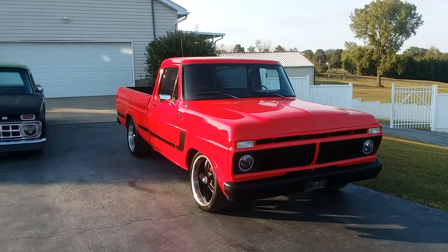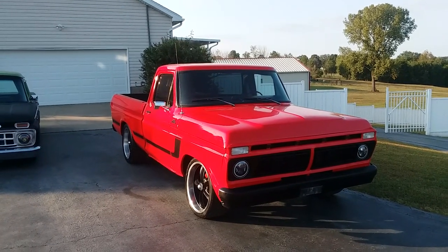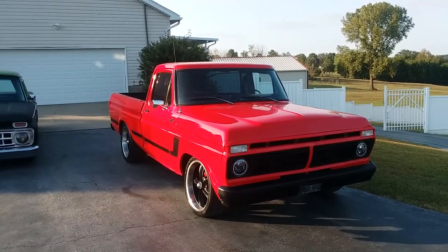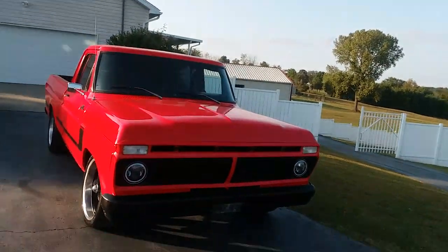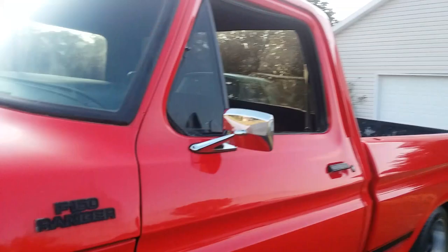The thing this truck has to offer — it needs a couple things — it runs and drives good, they were driving it daily. But the floors, it is 99.9% rust free. I found a little bit of a spot on the bed floor, but the rest of it is in amazing shape. I just wanted to shoot a quick one so you could see the condition underneath.